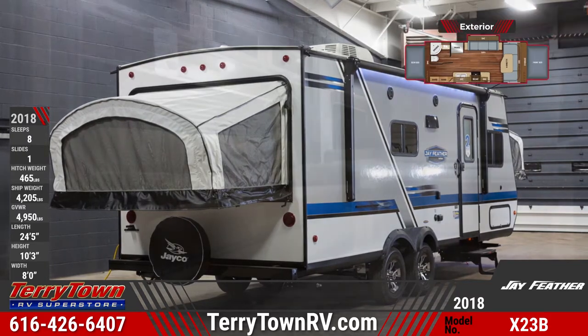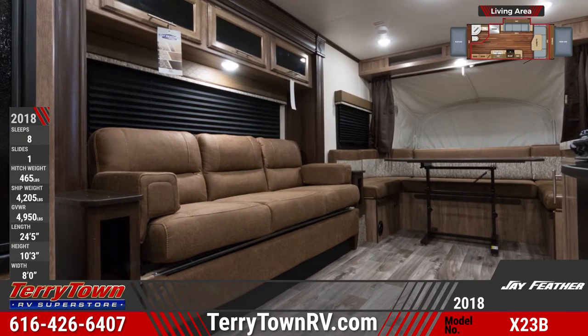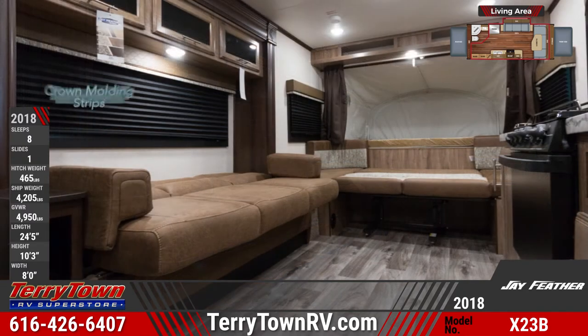The Jayfeather X23B's front living area features a jackknife sofa, a convertible U-shaped dinette, overhead cabinets, windows with pleated nightshades, a Bluetooth stereo, and TV hookups.